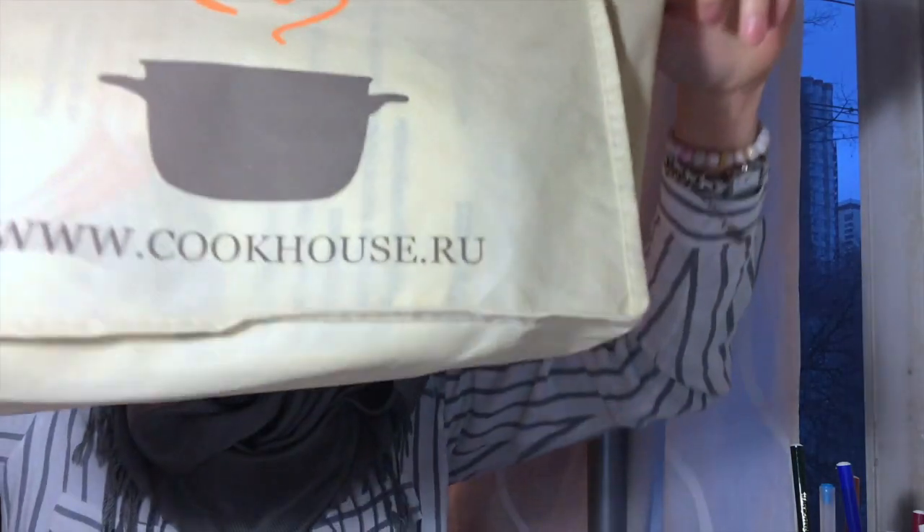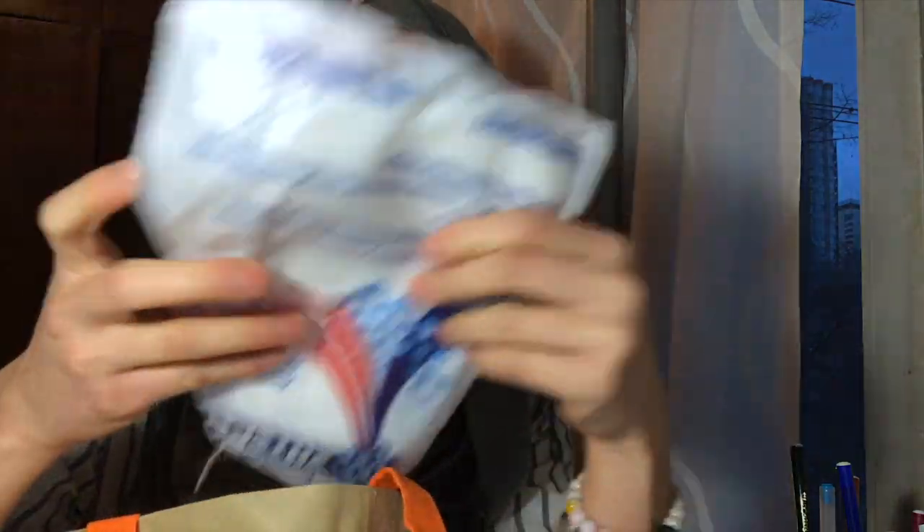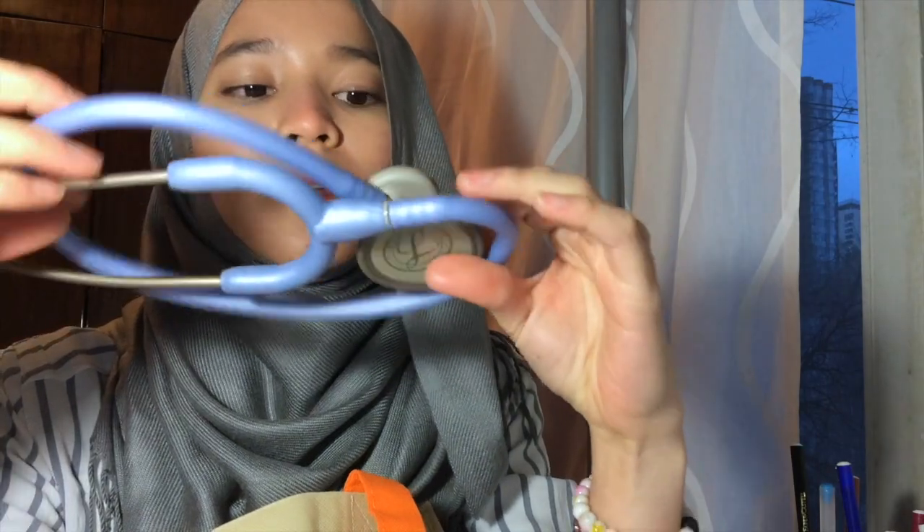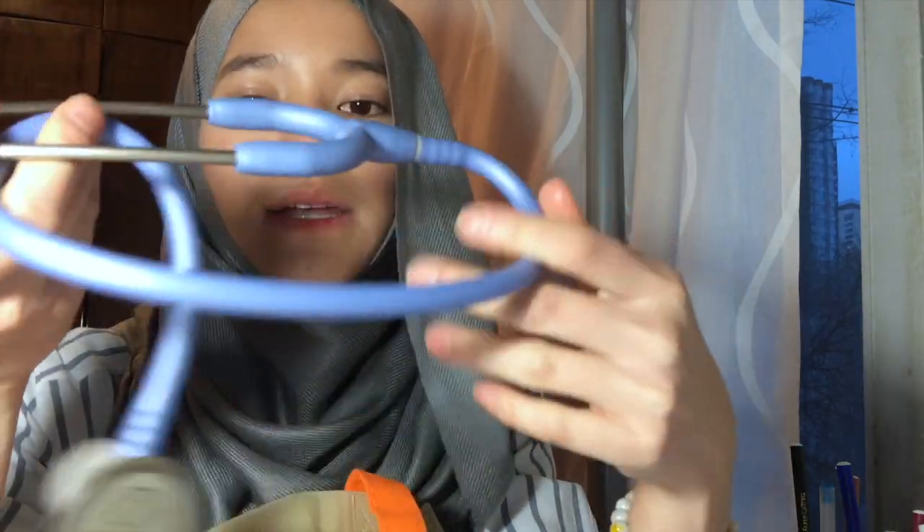The next thing is my small bag — it says 'Cook House' but it's not for cooking, it's my medical stuff. Inside here is the mask you wear every time you see outpatients, my stethoscope — this one is a Littmann — and my lock code.